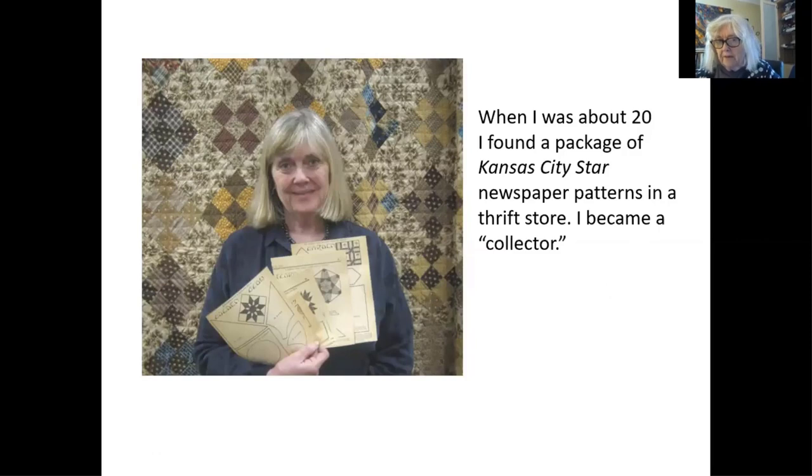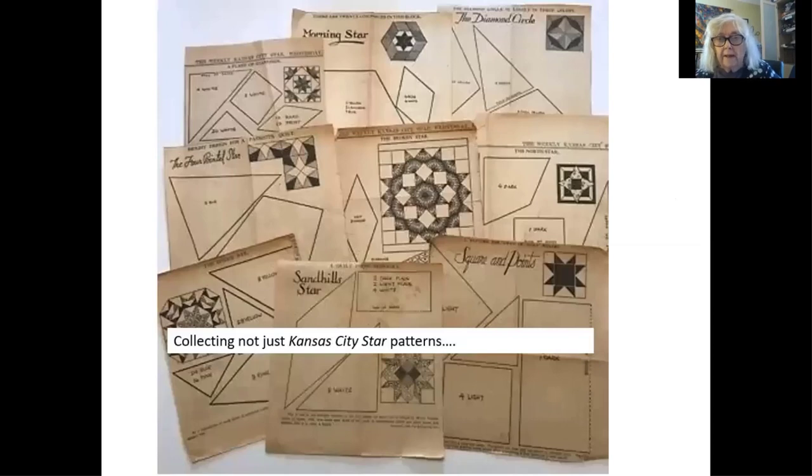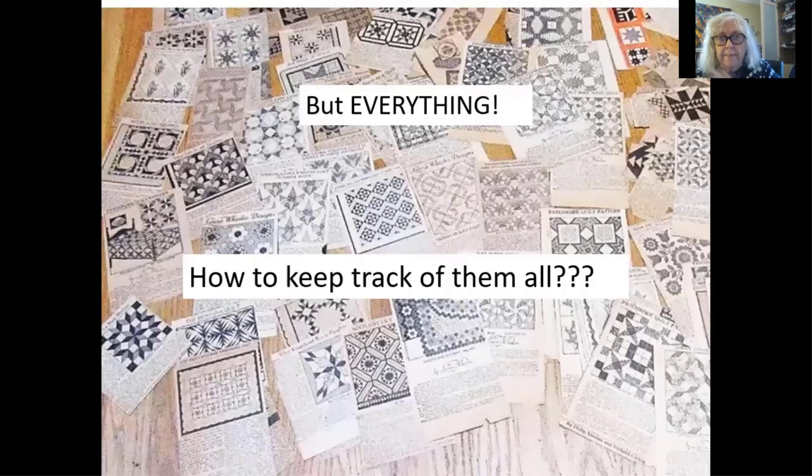The whole thing with the quilt pattern started — I had been making a few quilts many, many years ago when I was young and going to thrift stores. I found a little package of Kansas City Star newspaper patterns and I became a collector, which is another word for being a crazy, excessive person. But it certainly has kept me entertained. I started with Kansas City Star patterns and I probably had 500 out of the 800 you can collect.